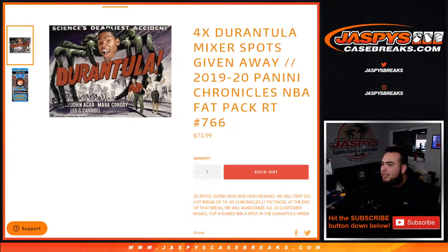What's up everybody, Jason for jazbeescasebreaks.com. We just sold out a little filler here for the Durantula mixer spot giveaway spots. It's a 2020 Panini Chronicles NBA fat pack break number 766.